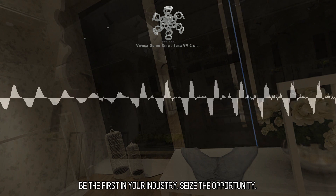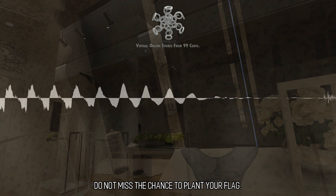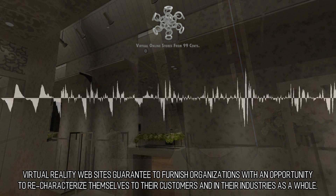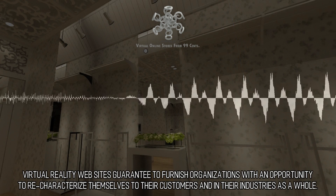Be the first in your industry — seize the opportunity. Do not miss the chance to plant your flag. Virtual reality websites guarantee to furnish organizations with an opportunity to re-characterize themselves to their customers and in their industries as a whole.